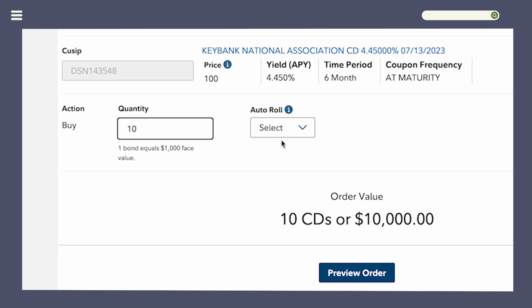You also need to select Auto Roll — yes or no. Yes means the CD will automatically renew at the end of the term, which is six months in our example. If you want more flexibility, select No, so when the CD matures you can let it sit in your cash account, buy another CD, or put the money elsewhere. Finally, click Preview Order and then Submit Order on the next page.